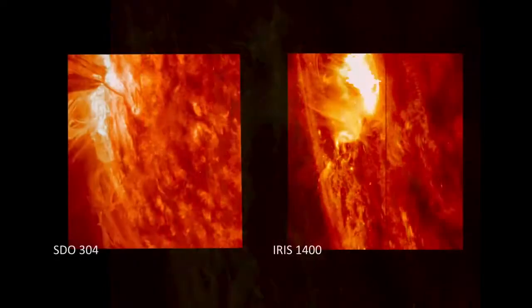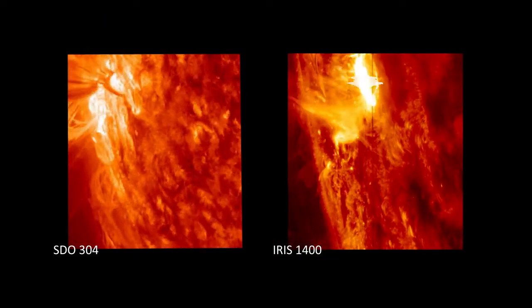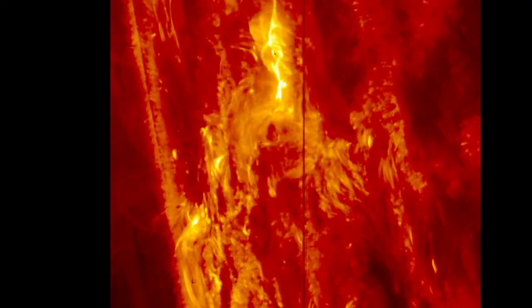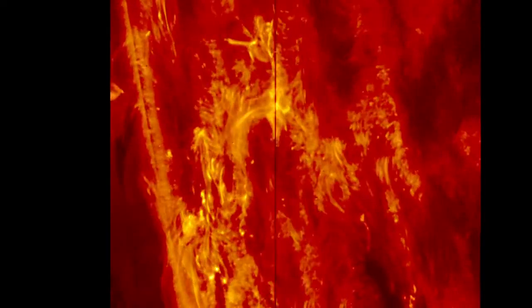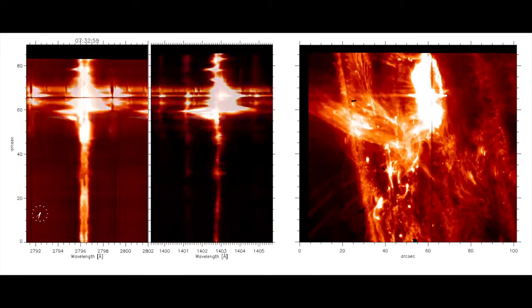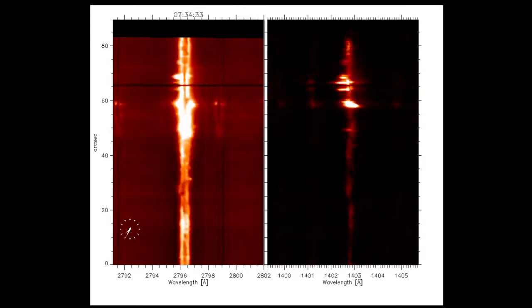IRIS peers into a dynamic region of the Sun called the chromosphere better than has ever been done before. The moving vertical line in the images is part of an instrument that allows scientists to look at specific temperatures of solar material at a time. That kind of individualized temperature data is called spectra, and scientists can use it to map how the material in the flare is moving around in unprecedented detail.